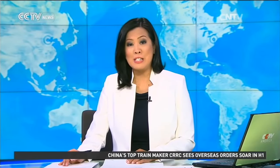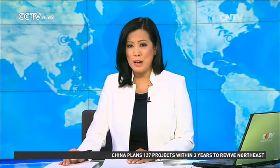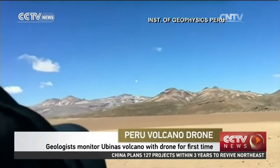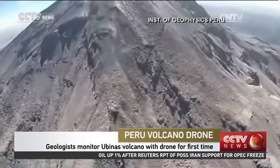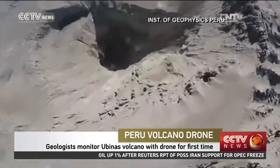Geology is getting high-tech in southern Peru. For the first time, a drone has been used to capture images of the Ubinas volcano. It is Peru's most active, located 1,200 kilometers south of Lima.